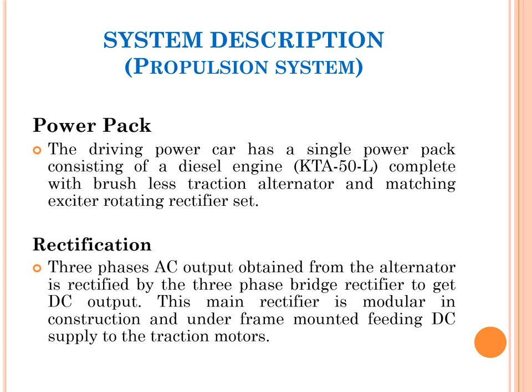The three-phase AC output obtained from the alternator is rectified by a three-phase bridge rectifier to get DC output. This main rectifier is modular in construction and under-frame mounted, feeding DC supply to the traction motors. An exciter supplies the field current to the alternator, and the three-phase AC output is fed to the bridge rectifier to convert it to DC — because in the 1400 HP DEMU, DC traction motors are used at the wheel set on the axle.